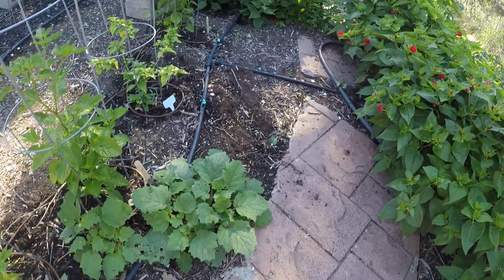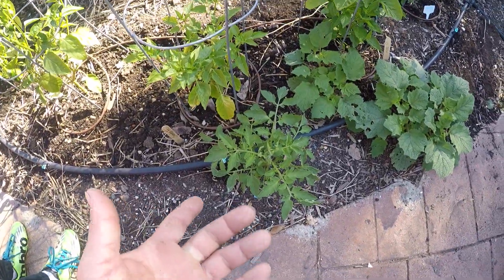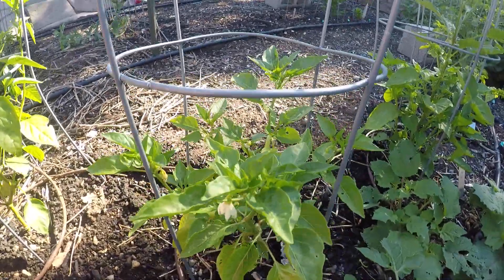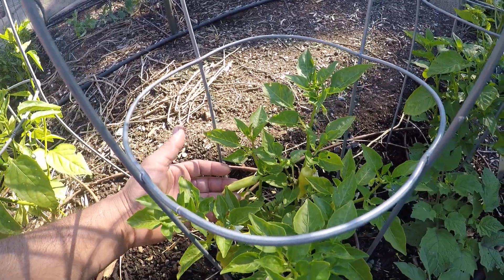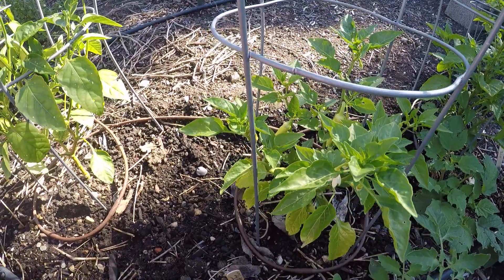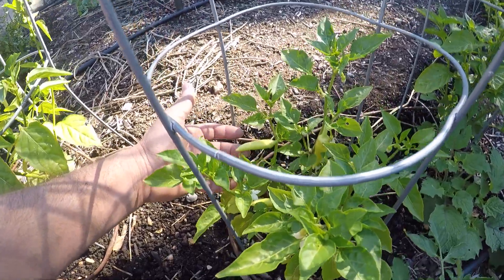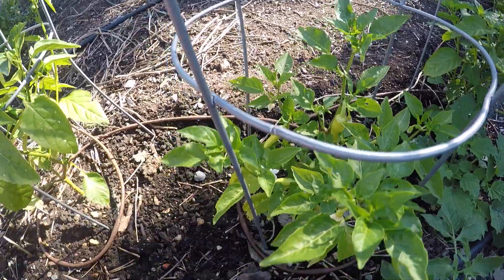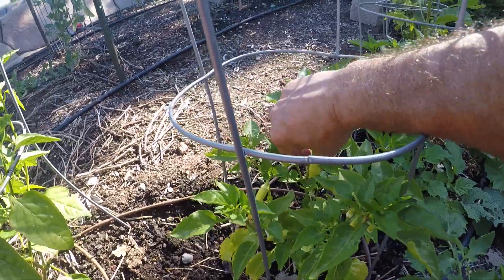Not sure if I'm gonna rip those ground cherries out — they're gonna take over my path. Look at my path. Random tomato there. I don't know — Santa Fe? My brother gave me this plant and that does not look like a Santa Fe.